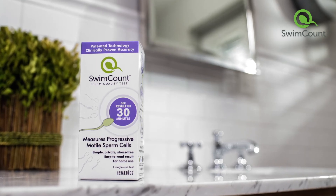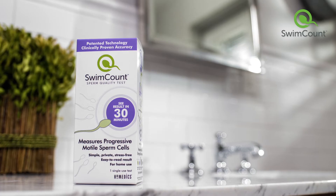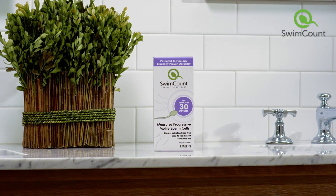SwimCount is the only test that can check your progressive motility sperm count, or PROMO — your sperm's ability to reach and fertilize an egg. It's easy to use with easy-to-read results. Ready to find your PROMO score? Let's get started.